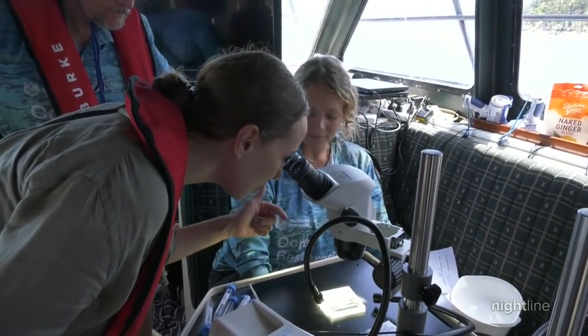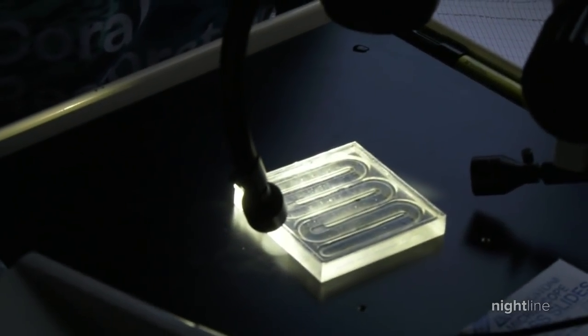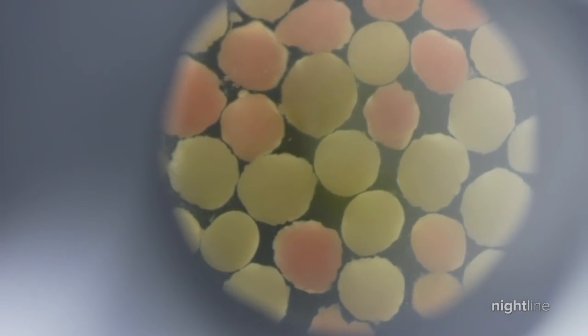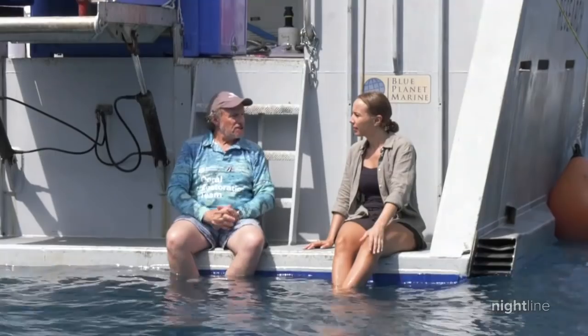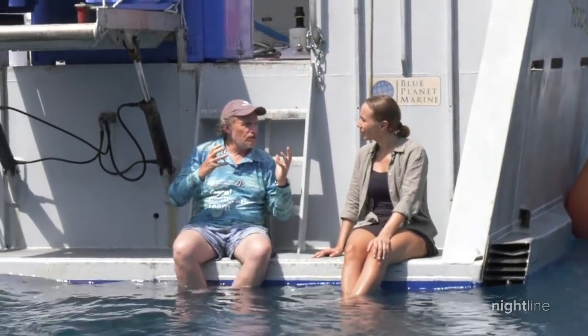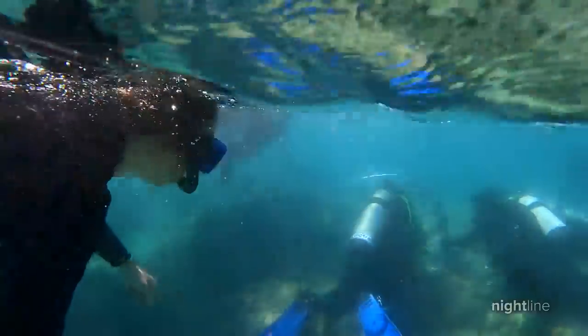These larvae are now six days old and are at a point where they will want to settle — that's why they've got to put them back on the reef now. A successful outcome from today will be a result of many more larvae settling on the reef and growing into new corals than is occurring naturally.